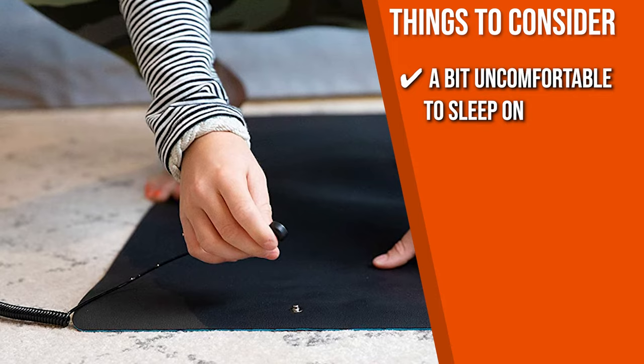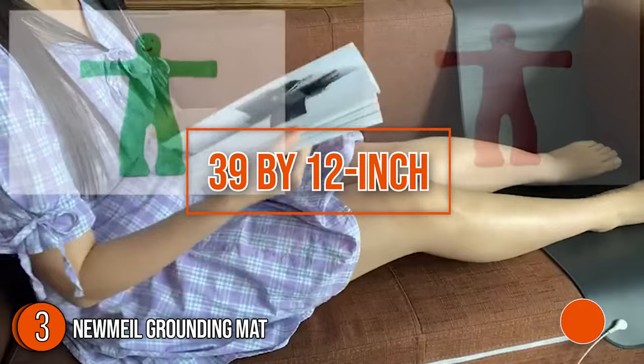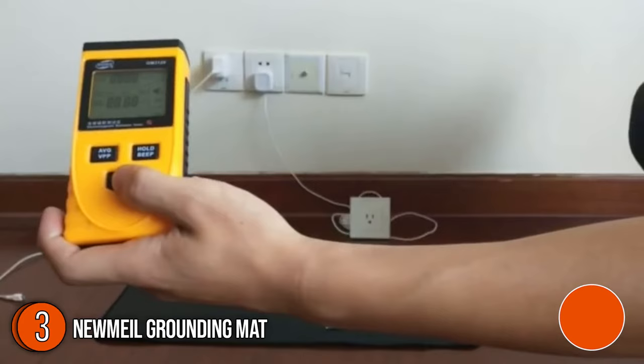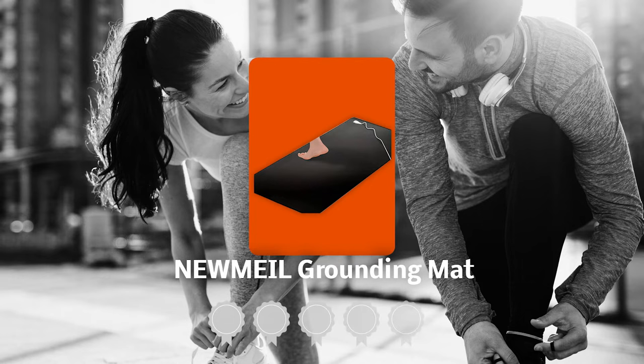The third grounding mat on our list is the U-Mail Grounding Mat. This 39 by 12-inch mat sports a smooth, lightweight, and thin material. It is soft and pliable, so it tightly attaches to your desk and doesn't get in the way when you're using the mouse or writing. Plus, the mat gives you space, a more organized look, and protects your table against scratches. Trustedshoppingguide.com has awarded the U-Mail Grounding Mat a 4-badge rating.